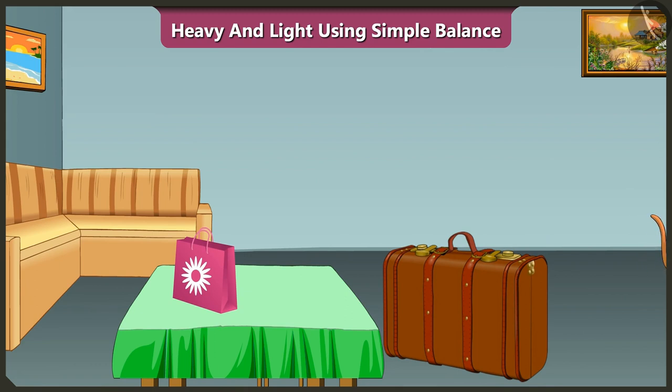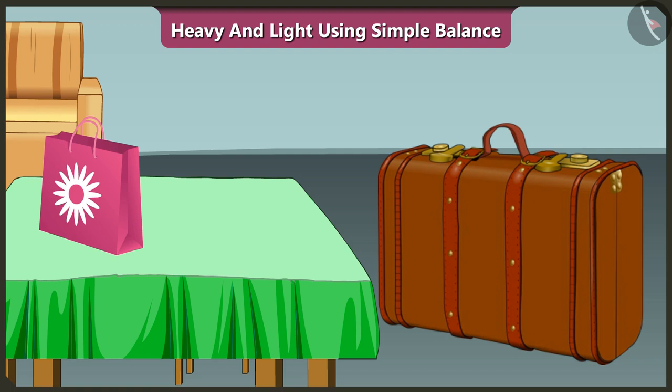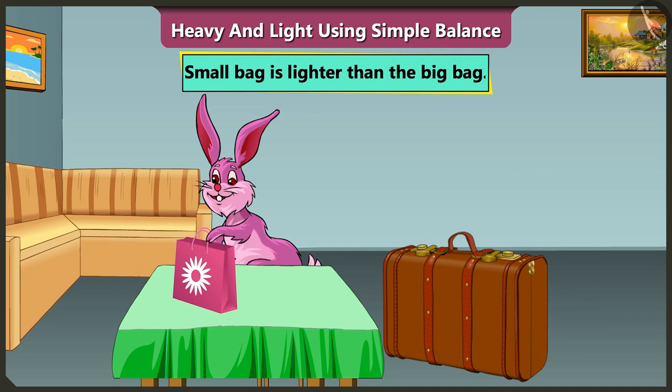Chuchu has taken his bag. Now these two bags remain. So now tell me, which bag among these belongs to Bunny and which one is Gajanan's bag? Yes, you said it right. This bag seems very heavy and Bunny can't lift it. Therefore, we can say that the smaller one among these bags is Bunny's because it is lighter than the bigger one.